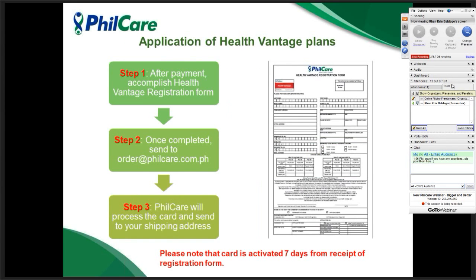For the Health Vantage cards, the process is still the same. After payment, we will give you a payment link with a registration form. You only have to accomplish the Health Vantage registration form and send it to order@philcare.com.ph. We will then send the card to you via shipping. The card will be activated seven days from receipt of the registration form. The card is personalized — it has your name, certificate number, validity period, and everything on it.